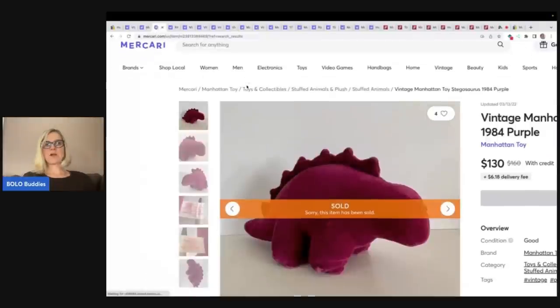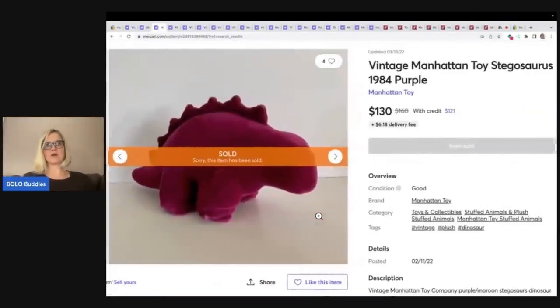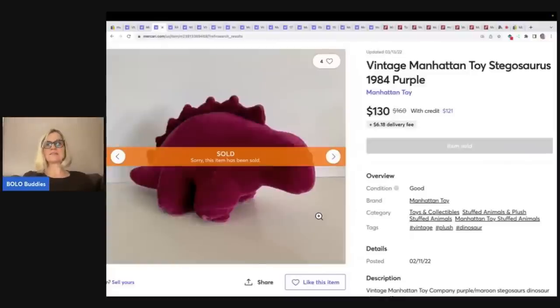I was surprised to find different plush over on Poshmark. Here is another Manhattan Stegosaurus — this one's from 1984, sold for $130. Wait until you see the eBay. But this guy right here — $130. So again, another dinosaur going for over $100.